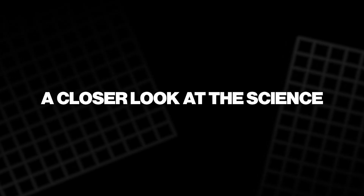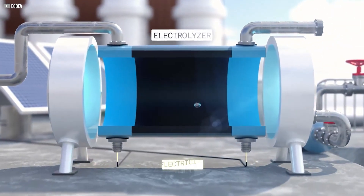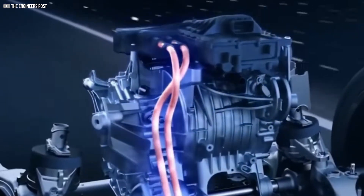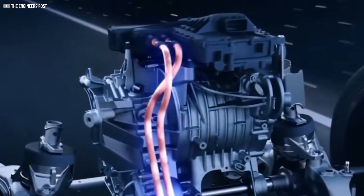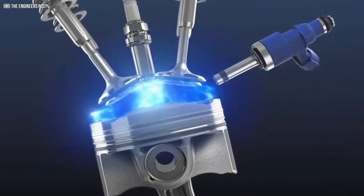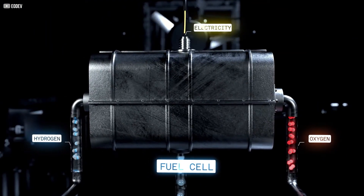Let's get technical for a moment. The GEH2 uses electrolysis to split water into its hydrogen and oxygen components. The hydrogen flows into the fuel cell, where it undergoes a chemical reaction with oxygen from the air. This produces electricity, heat, and water — no emissions. It's a closed-loop system that's as sustainable as it is innovative.